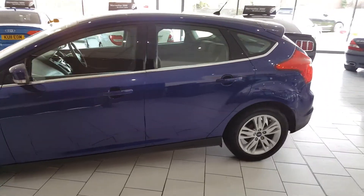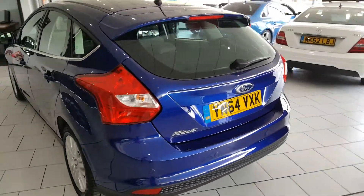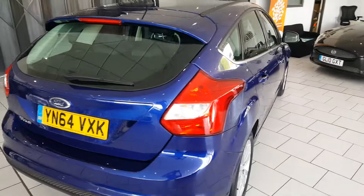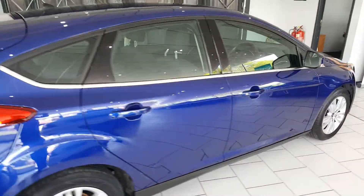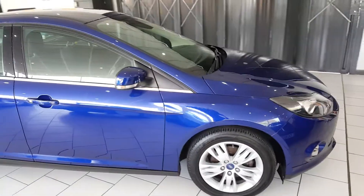Part exchange is available. Finance packages are available — full details of all our finance packages can be found on our website, with a handy payment calculator and finance eligibility checker. For any further questions, please call our sales team on 01670 511 064.